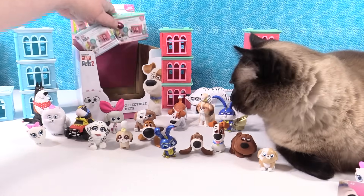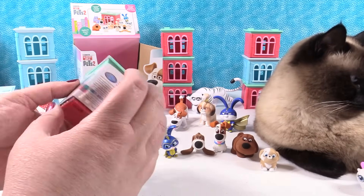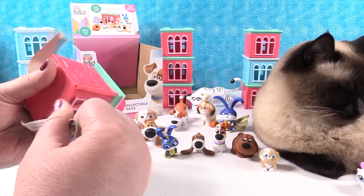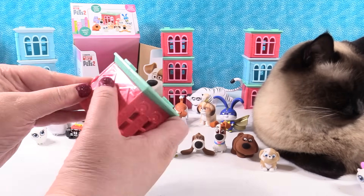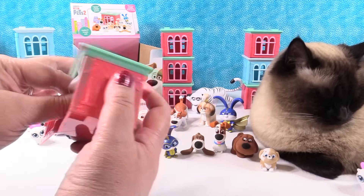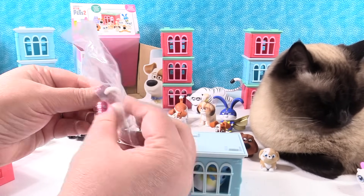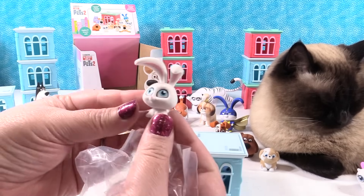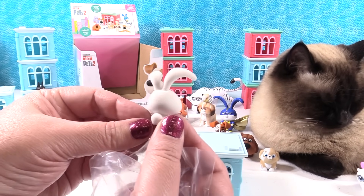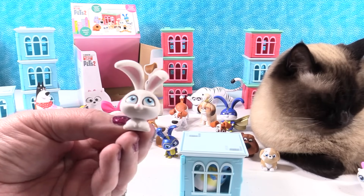So there's one left for each of us. I'm going to give you the blue house since I haven't opened many red ones. So we need Chloe and Snowball — let's see if we can get one of them. Oh, we have a Snowball! Regular Snowball. Look at little Snowball — so cute. I don't know if I like Captain Snowball or Snowball better; they're both pretty adorable.